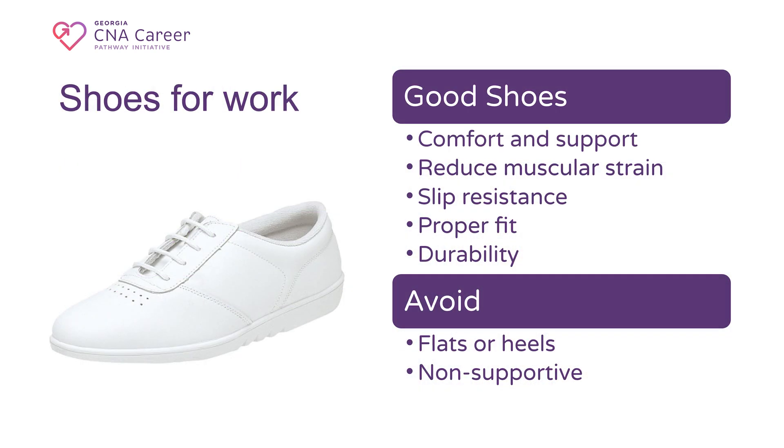Good nursing shoes are essential for avoiding injury and maintaining the overall well-being of healthcare professionals, including nurses and CNAs. The nature of the work involves long hours of standing, walking, and sometimes lifting heavy objects, which can put a significant strain on the feet, legs, and lower back. Good shoes are comfortable and supportive, reduce muscular strain, are slip-resistant, fit properly, and are durable. Avoid shoes that are completely flat with no support or have heels.